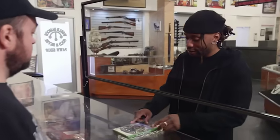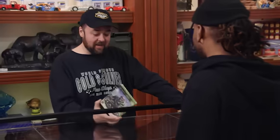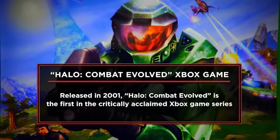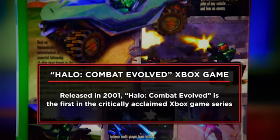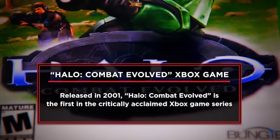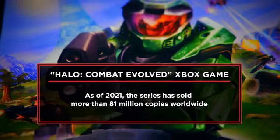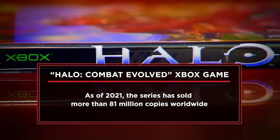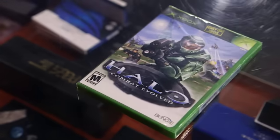A customer wants to sell his sealed Halo Combat Evolved video game. Halo was one of the games that really revolutionized how people saw first-person shooters. The game is in pristine condition — he always keeps it in his safe. He's asking $13,000 today, and if he makes the sale he plans to take his girlfriend on a vacation.